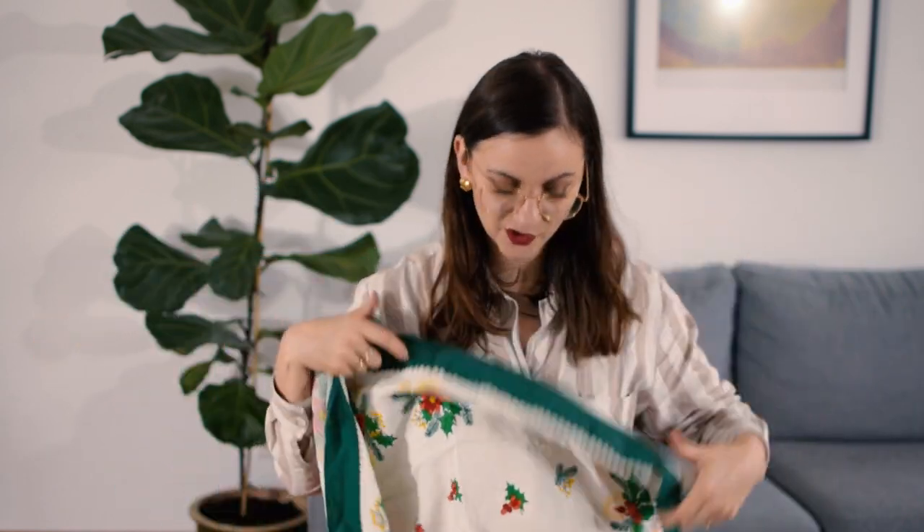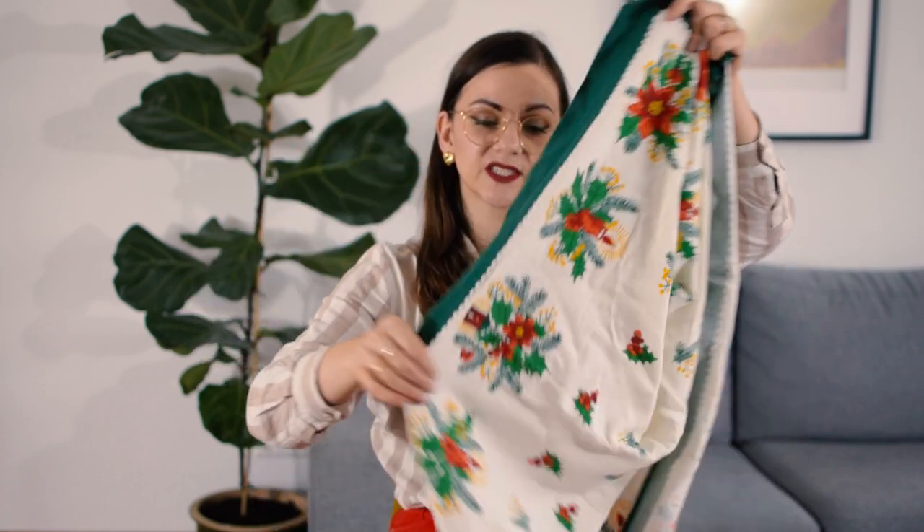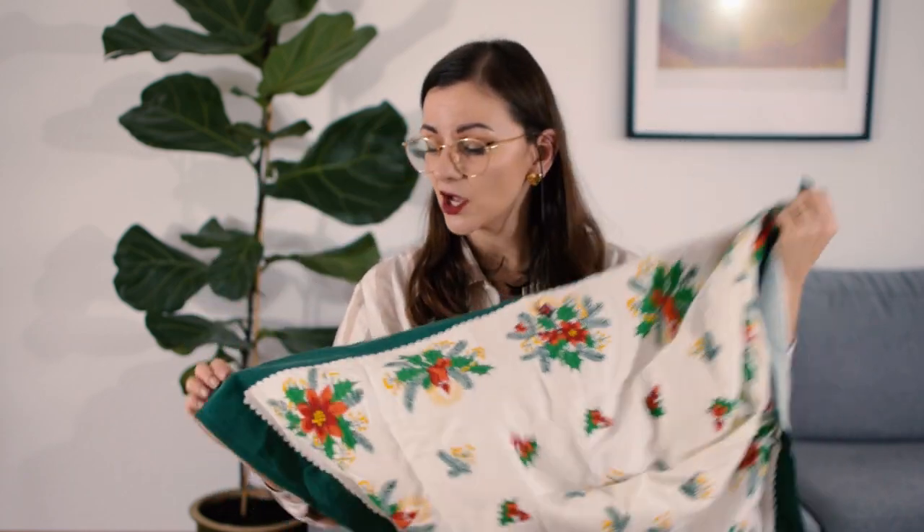I also picked up something more Christmassy — it's technically a tablecloth, I think — but I'm going to wash it and use it to make face masks to have some really nice ones to get me through Christmas time during a pandemic.